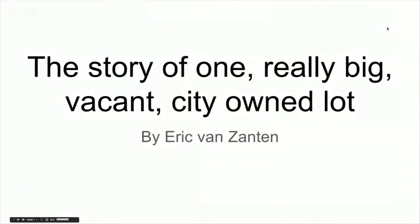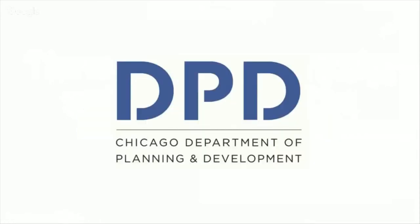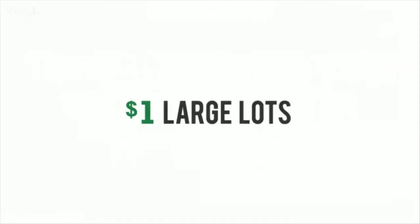My name is Eric, I work for a company called Data Made. In 2014 we worked on a project with the Department of Planning and Development in Chicago and LISC Chicago called Large Lots — it was a program where the city was selling vacant city-owned residentially zoned lots back to residents and communities.